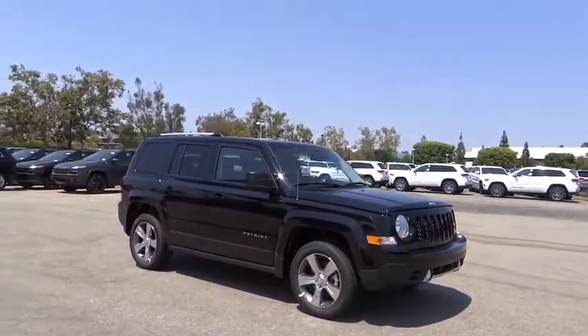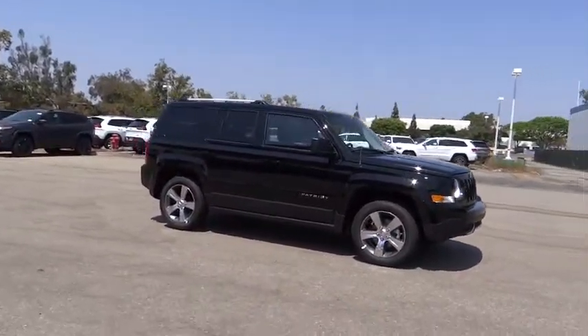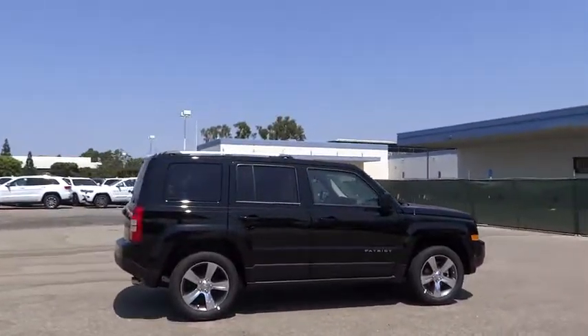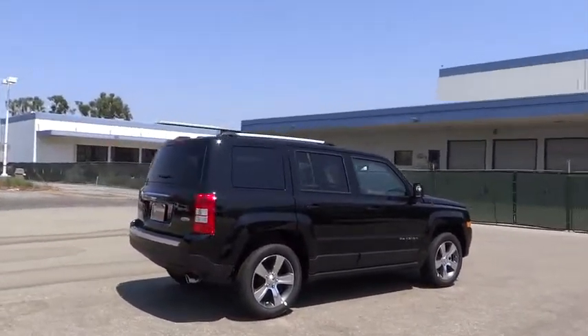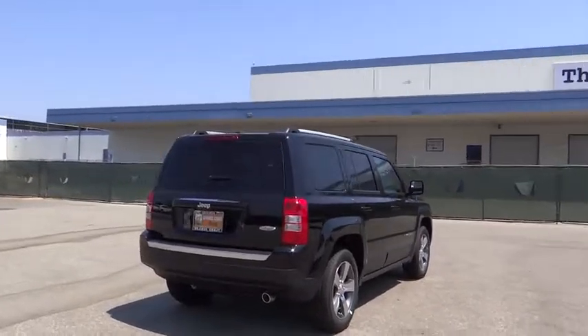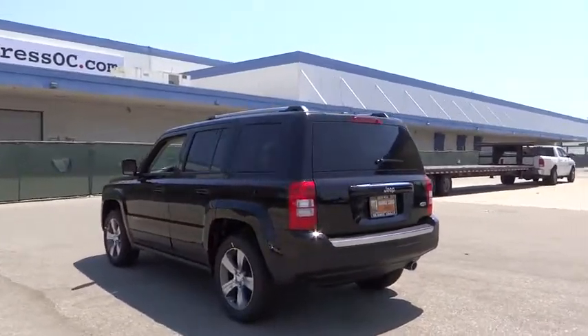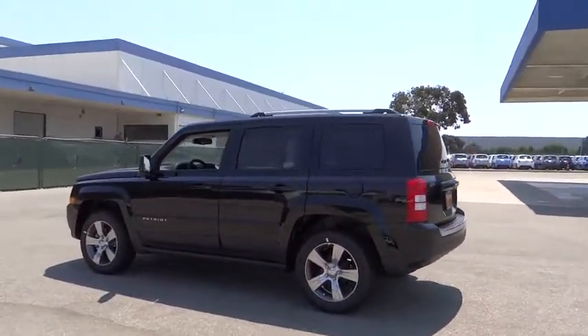The 2017 Jeep Patriot. The Jeep Patriot is unmistakably a Jeep. It looks like a cross between a Jeep Liberty and Jeep Compass, or maybe a three-quarter scale version of the big Jeep Commander. The Patriot has plenty of room inside for any size family. Here are some of this vehicle's great options.